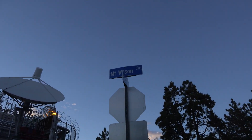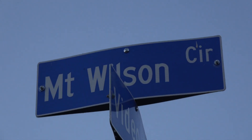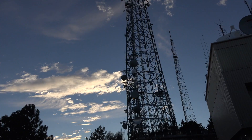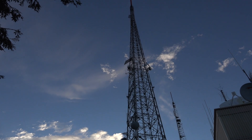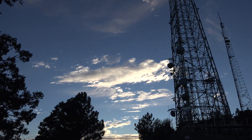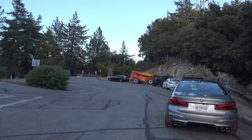There's Mt. Wilson's circle. So here we are up at Mt. Wilson - a beautiful evening. There's the transmitter towers. And we're going to go into the observatory. Nice evening.